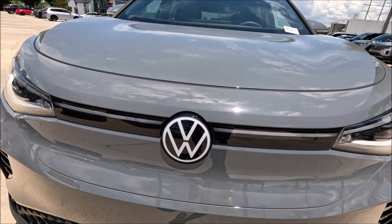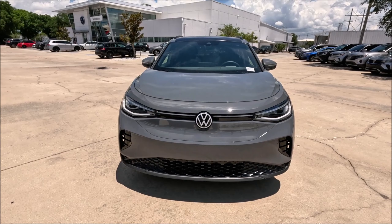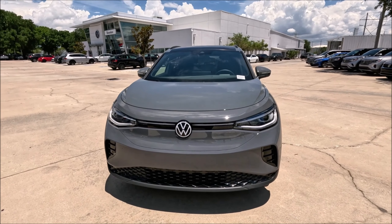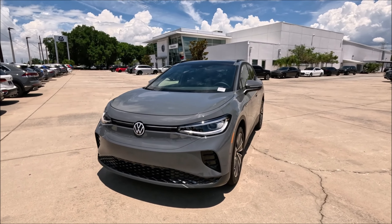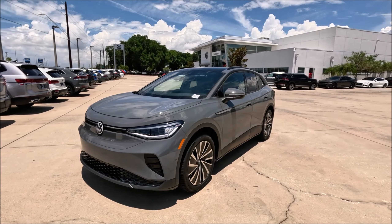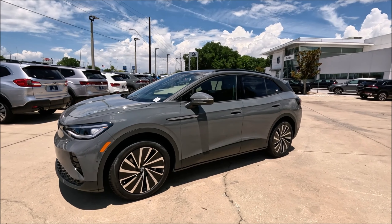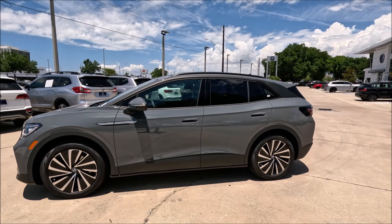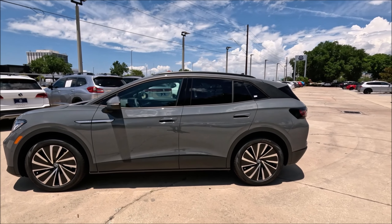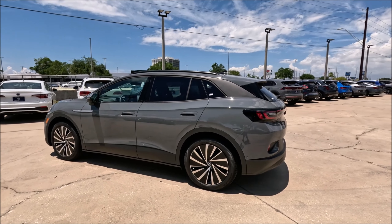What's new for the 2024 ID.4? Performance and range have increased. We get a larger 77 kWh battery pack with an upgraded electric motor pumping out 282 horsepower in rear-wheel-drive models and up to 330 horsepower in all-wheel-drive models. EPA range rises to 263 and 291 miles. Other changes include a new 12.9-inch infotainment display, backlit controls for volume and climate, and new wheel designs.